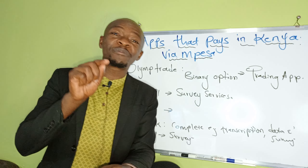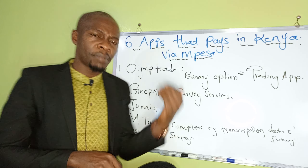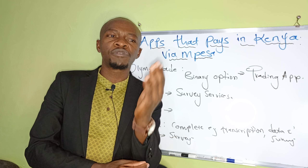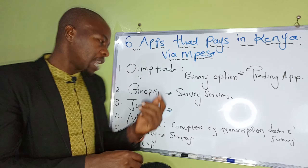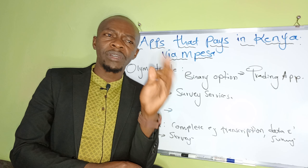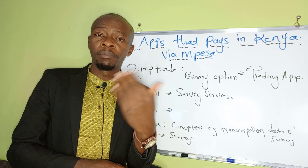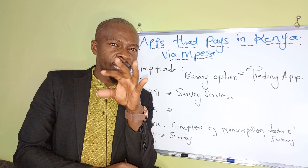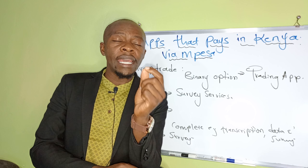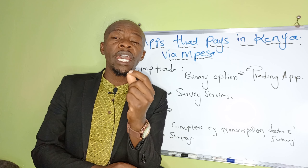The last one is Fiverr — this one barely needs an introduction. If you've been searching for online ways to make money, Fiverr has probably come up many times. This app offers a huge variety of tasks: online writing, transcription, data entry, programming, graphic design, coding, and millions more. The era we're living in is turning everything online — don't get left behind. Move with the technology and you can make money from it.